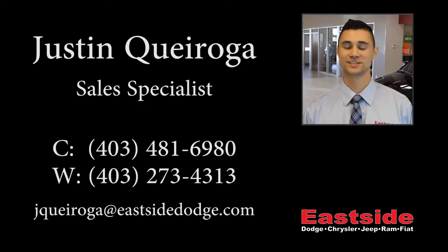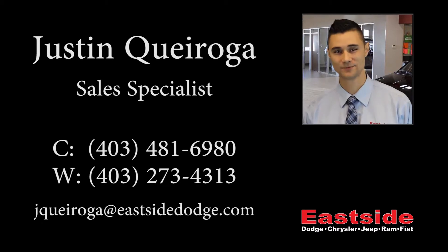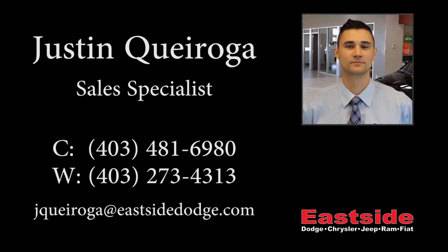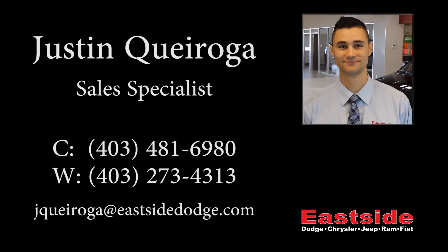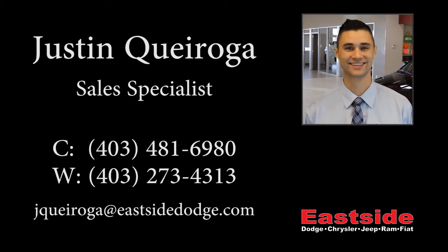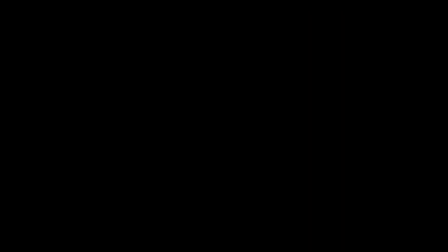Thanks for watching the video. I hope it helped and I can't wait to talk to you soon. We'll see you soon.